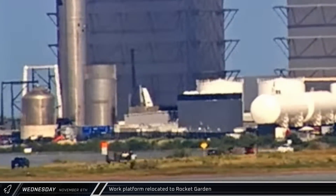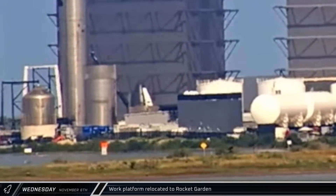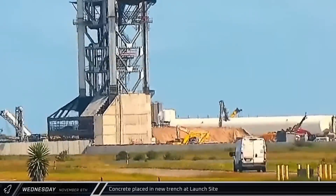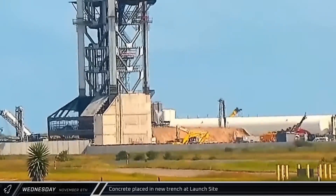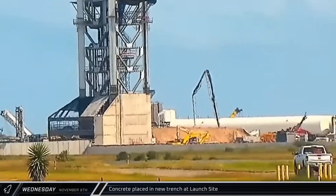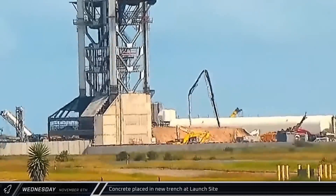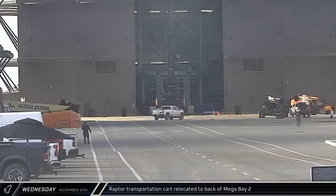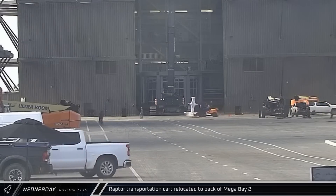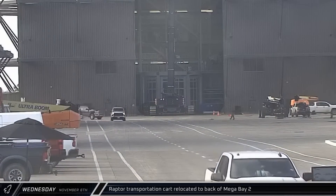By early afternoon, the black Buckner LTR-1220 crane was offloading both platforms. Back at the pad, another concrete pump truck unfurled its boom and got to work in the area of the new commodities trench. This pour wrapped up pretty quickly, with the truck packing up just a bit over an hour later. Later that afternoon, a Raptor transport cart was moved out of Star Factory and presumably made its way back to the Raptor's nest on the backside of Mega Bay 1.